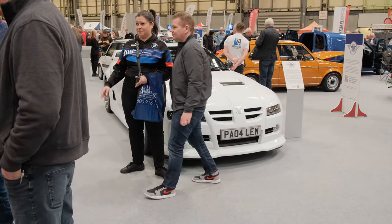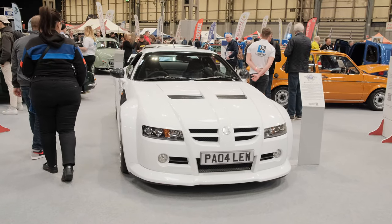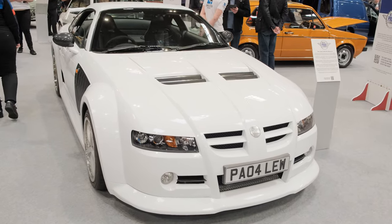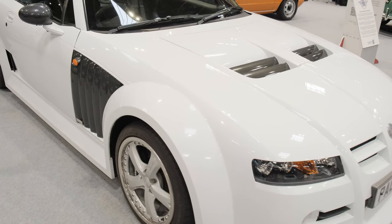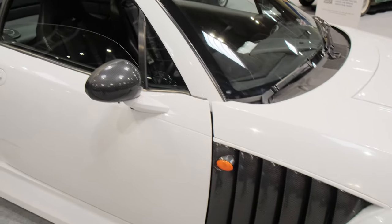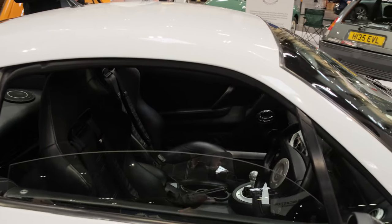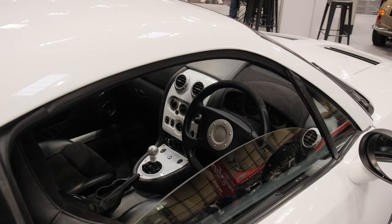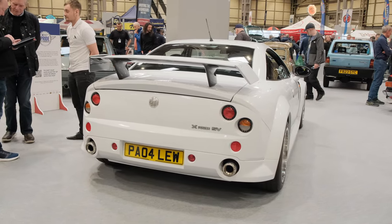This is definitely not something you see every day — an MG X-Power SV. I've never actually seen one of these in real life before, and this is in absolutely mint condition. Look at that bodywork. I'm unsure about the little carbon fenders on the side, but the car itself is absolutely mint. Look at that for a rear end — I wouldn't mind if I saw more of these on the road.